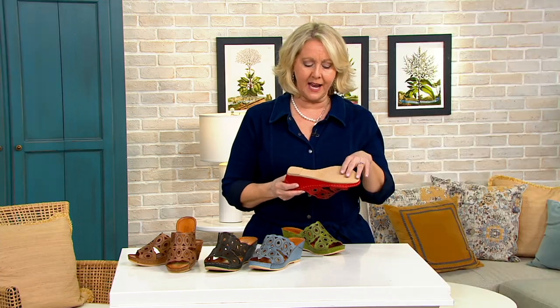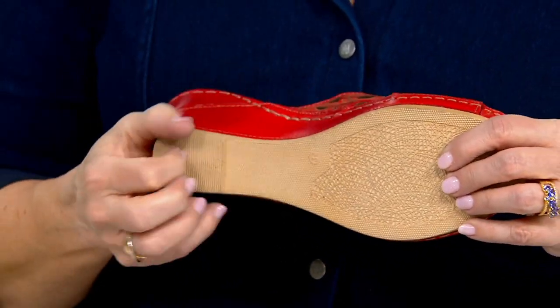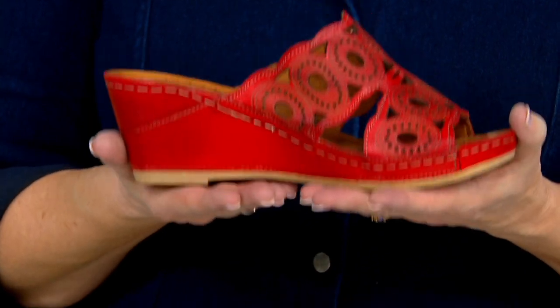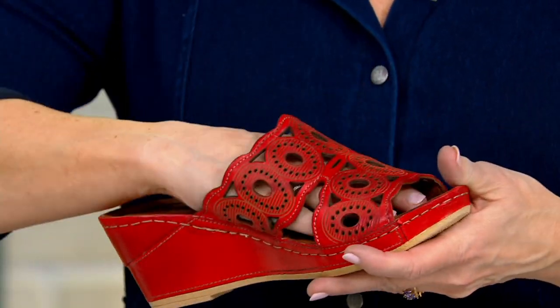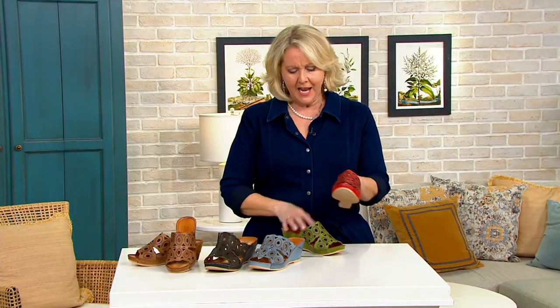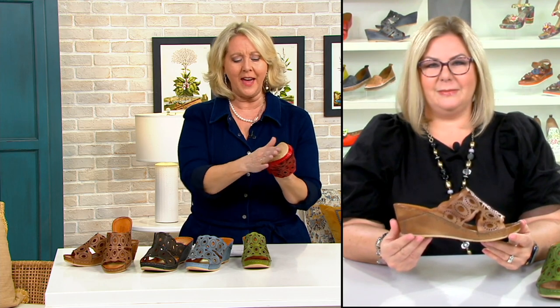One thing about wedges that I like — and of course this has traction underneath, all the way around — is that whenever you have to walk through grass, mulch, gravel, anything like that, a lot of times you have to get somewhere, maybe to your kids' soccer game. You're walking across the field to the bleachers from the car. You're not always on solid ground. With these, you don't have any heel that sticks into the grass or into the tar when it's super hot. It gives you that flat bottom that you really need.